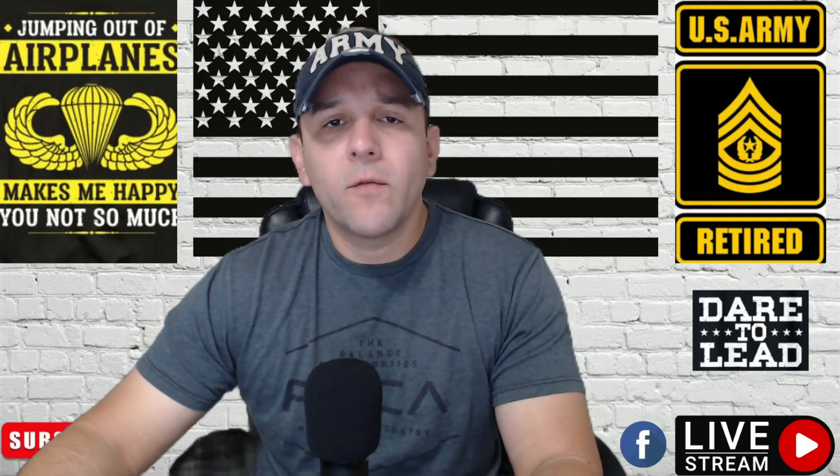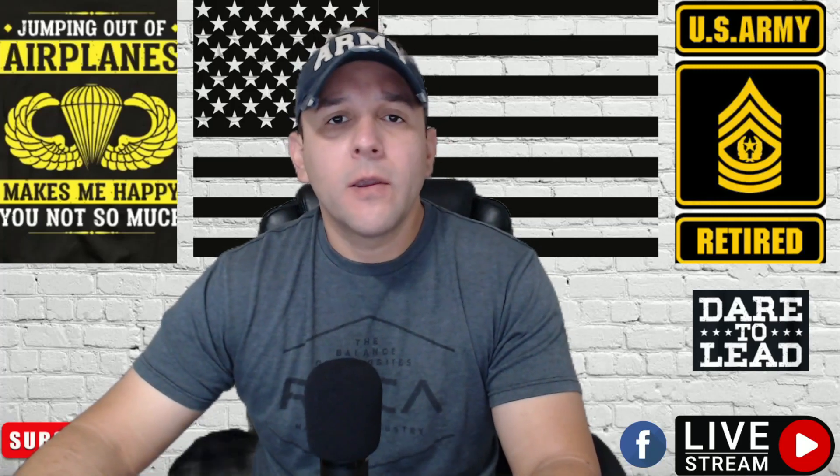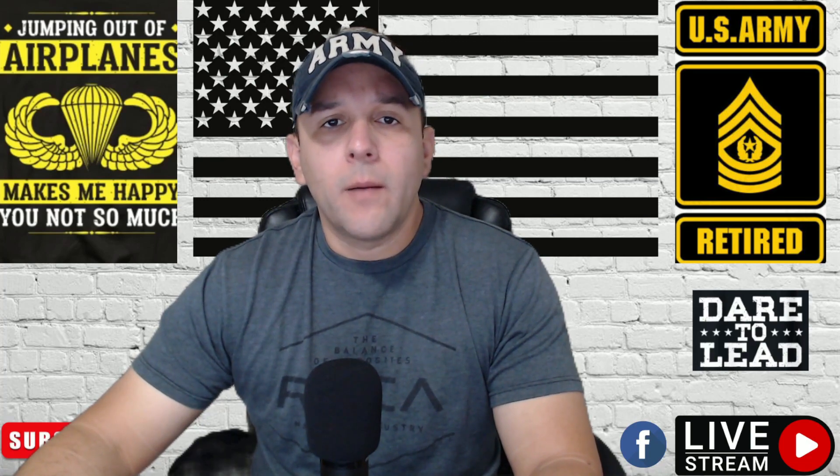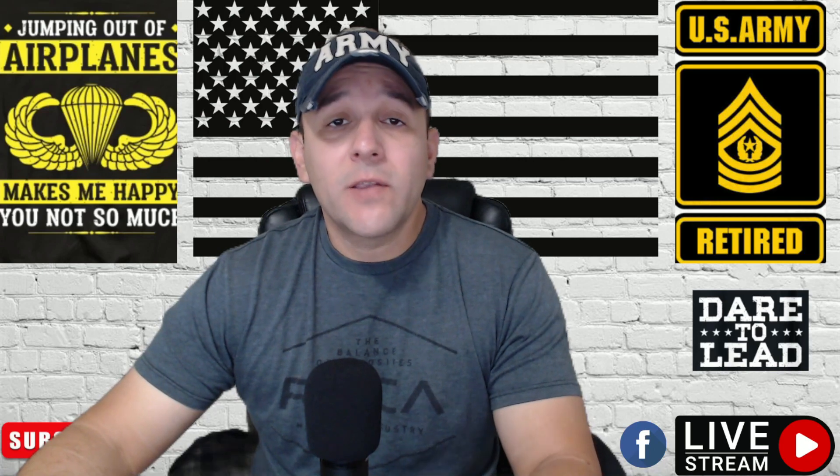Hey, how you guys doing? This is Ed Santana again, retired command center, a major from Exim Consultation. You can find me at EximConsultation.com with another video. Please stay tuned.